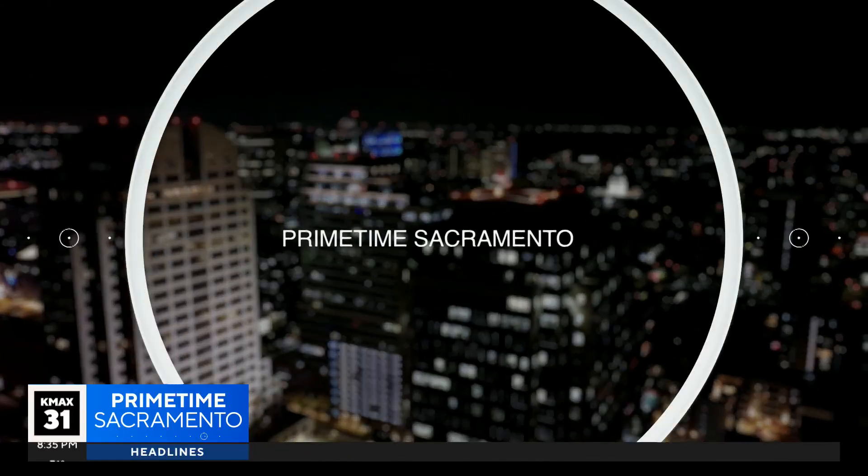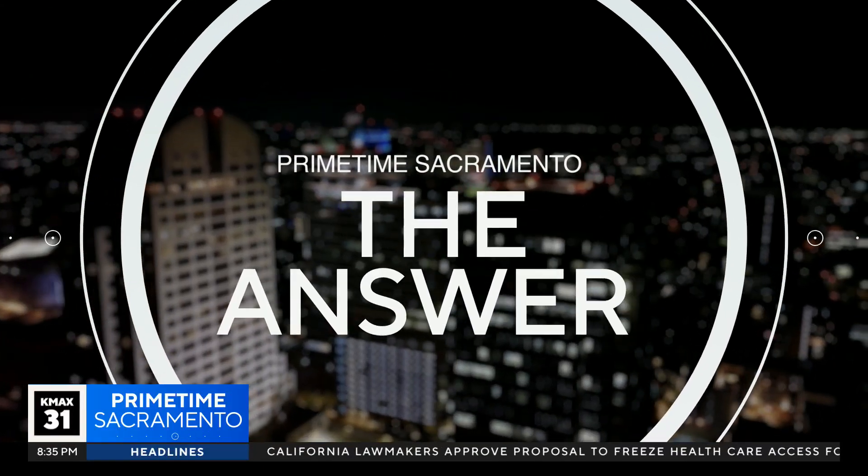Well, imagine a world where you can regrow a lost limb. Scientists are hoping to make that vision a reality — we're talking you lose your arm and you're able to grow it back. They're uncovering the secrets behind one creature. We're showing you it here. What exactly makes it possible for axolotls to regrow their limbs? We find out in the answer.